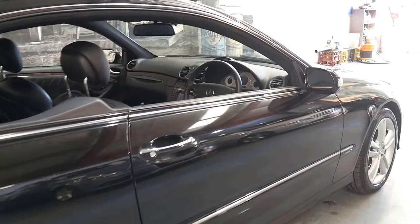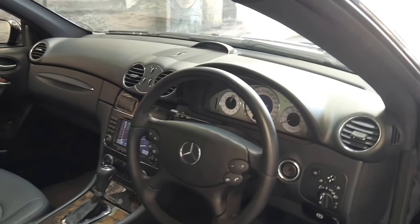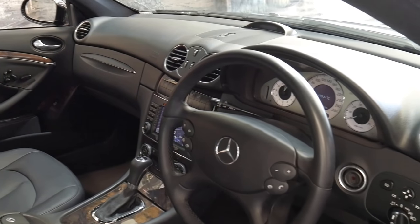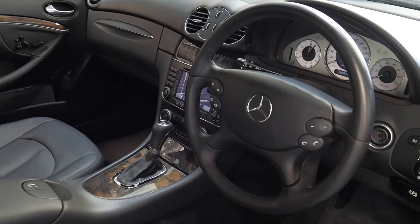It does have a good set of Pirelli tyres on it. The 350 came with a lot of options. It's done just 96,000 kilometres and some of the features include memory electric seats, drivers and passenger side, climate control, navigation, and it is compatible with Bluetooth.